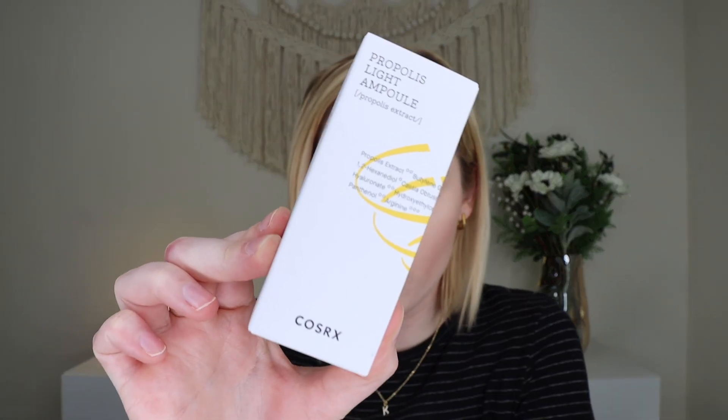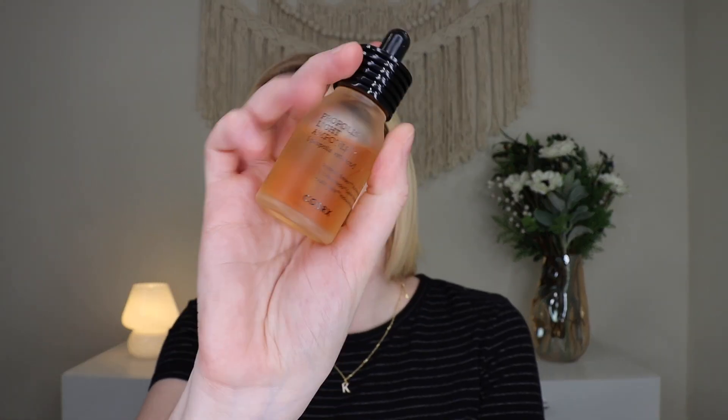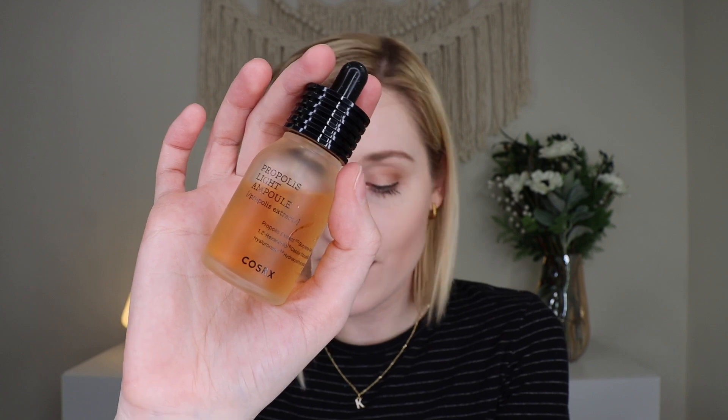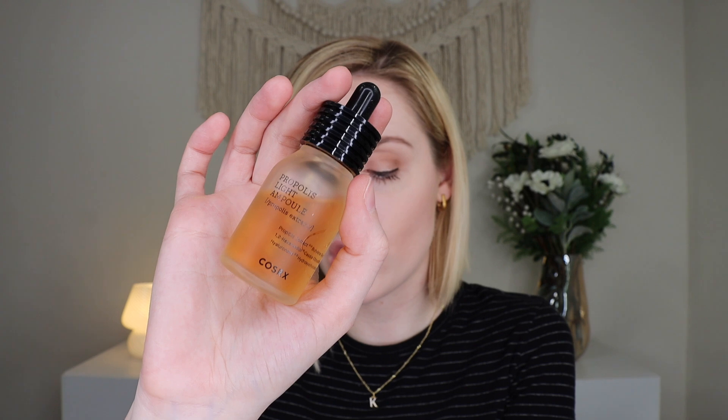Up next is some skincare from CauseRx — their Propolis Light Ampoule, which retails for $28. According to the skincare experts at CauseRx, it uses propolis extract, a soothing mixture in an easy-to-apply serum that separates dull, dehydrated skin from great-looking dermis. I've actually received this in a subscription box before but didn't use it since it's not right for my skin type. You do get a decent amount of skincare in this box. Some men are really into skincare and some aren't, so keep that in mind if you're considering this box for yourself or as a gift.